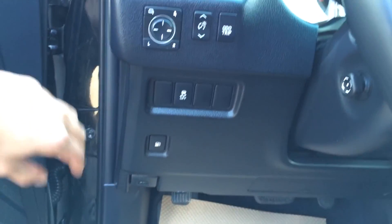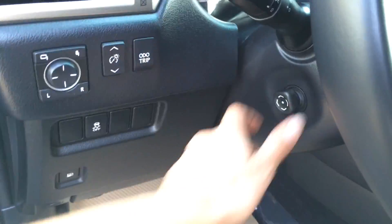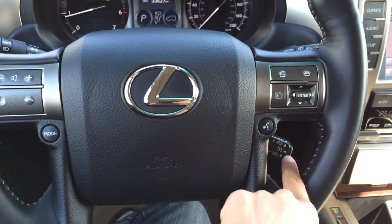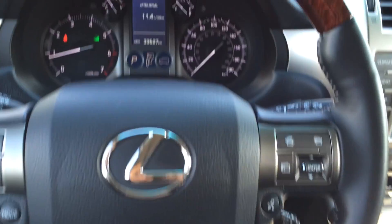Traction control off switch. Side mirrors are powered and power folding. Dashboard lights and adapter trip. This is a power tilt steering wheel — it is leather and wood wrapped. You've got audio controls on it, Bluetooth, cruise control, and hands-free communication.